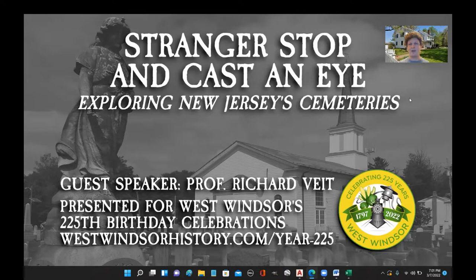Cemeteries can be wonderful sources of historic and cultural research and just appreciation for your township. It's good that everyone's here to learn about the cemeteries.